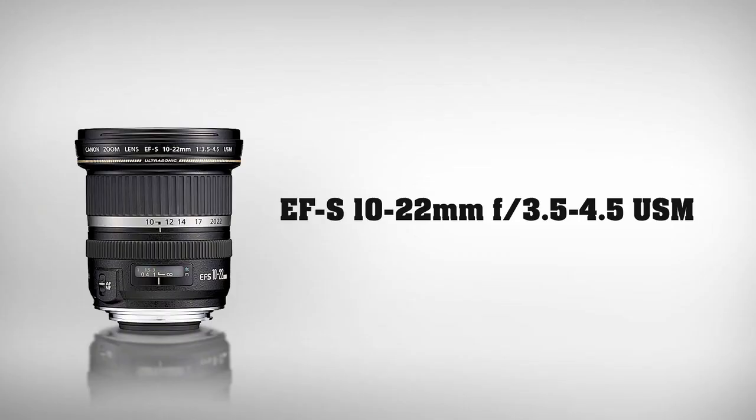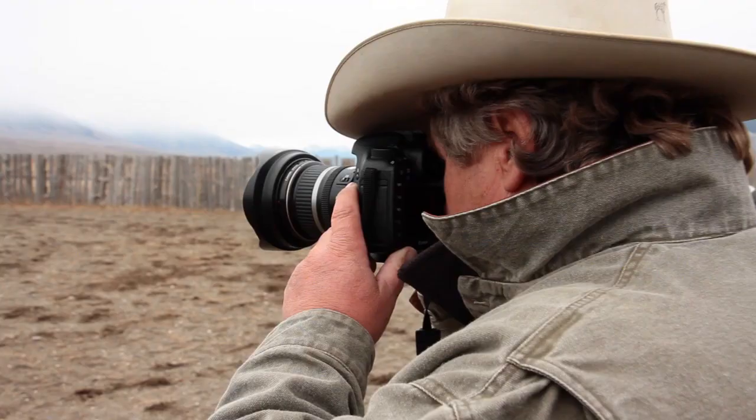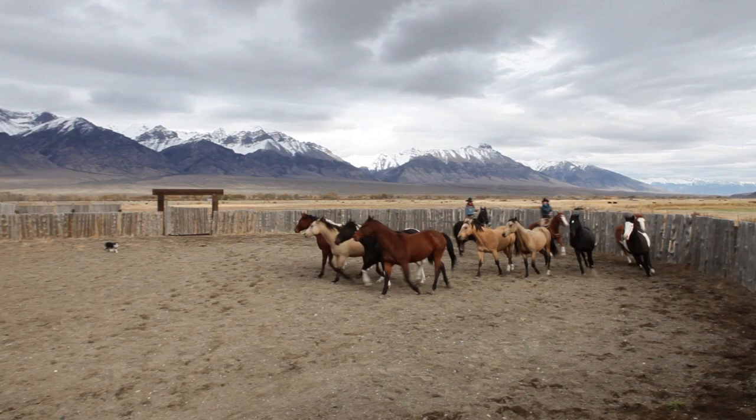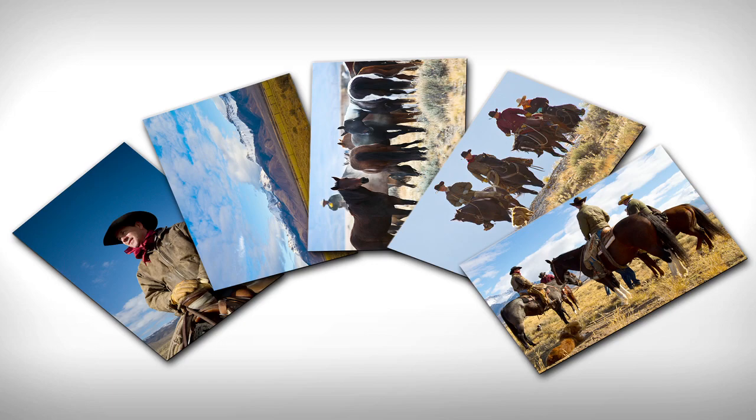Dave rounds out his lens lineup with the EF-S 10-22mm f3.5-4.5 lens. Dave uses this lens to capture dramatic wide-angle scenic shots of the American West. This helps Dave tell the whole story, using the longer lenses to get the details and the wider-angle lenses to give his photographs that dramatic sense of place.